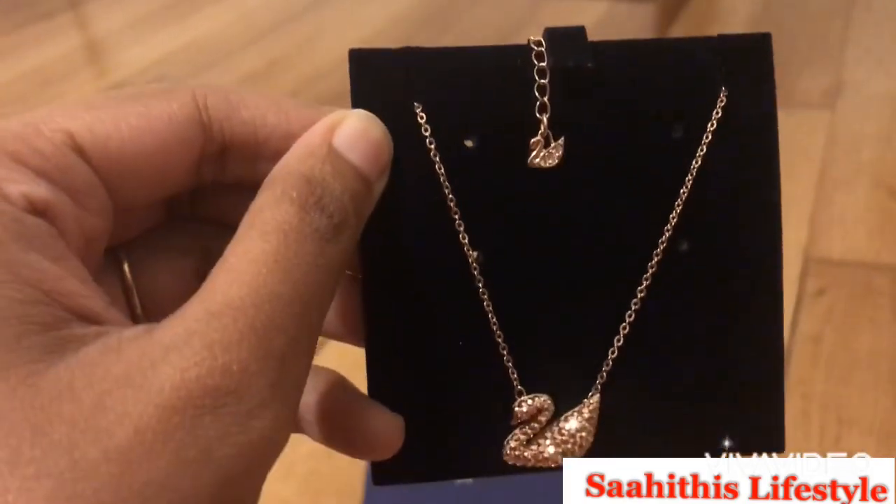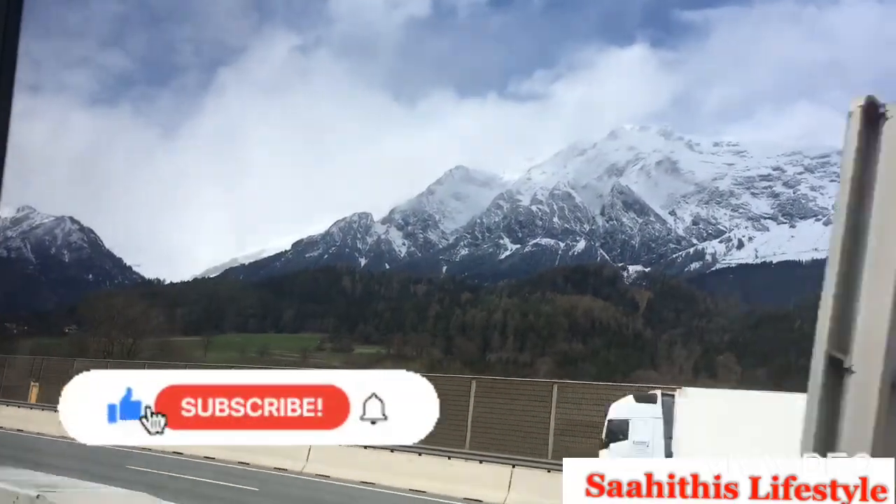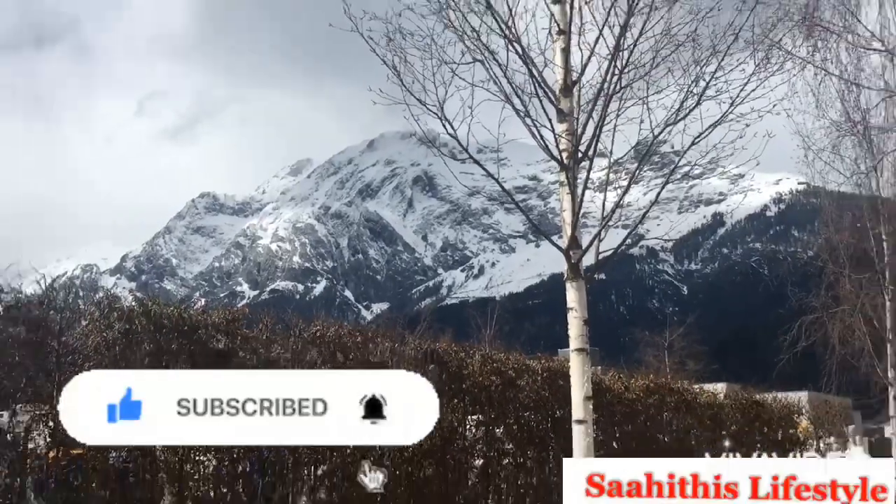It looks like this when you wear it. I hope you enjoyed watching this — a European crystal born and bought up in Austria, which is also a piece of novelty. Thank you for watching and please don't forget to subscribe.